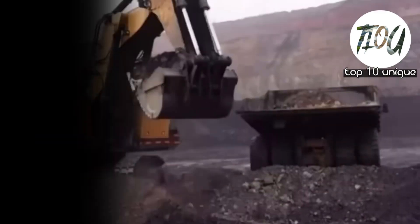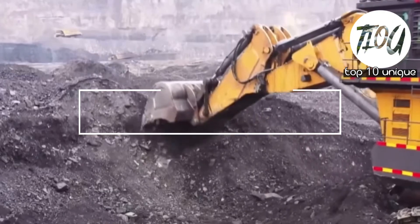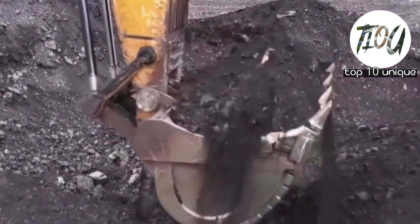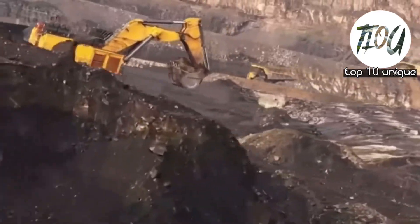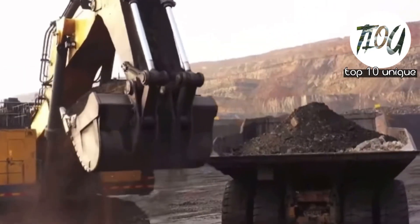Number 8: XCMG XC7000. Manufactured by XCMG in China, the XCMG XC7000 mining excavator has garnered popularity for its versatile use in construction activities, primarily in coal mines.